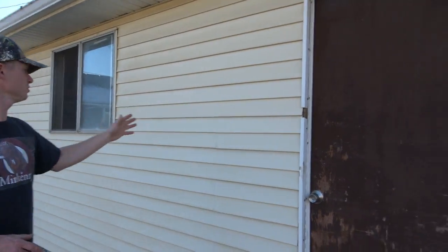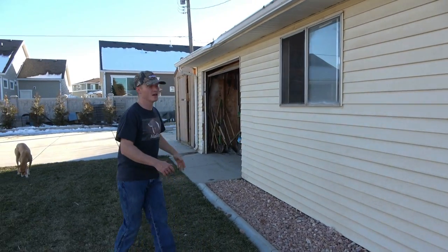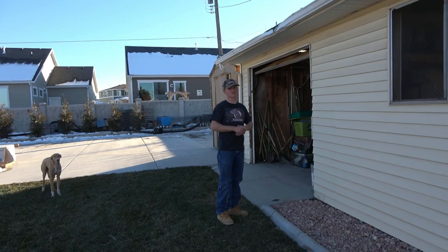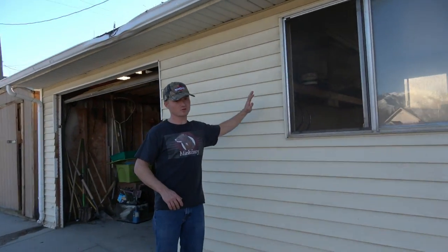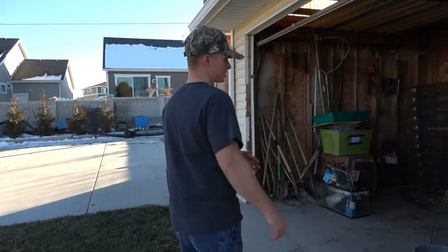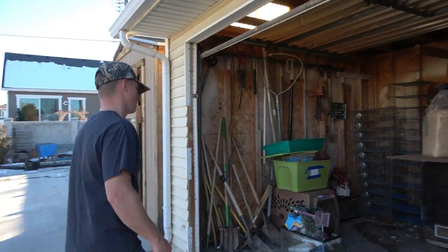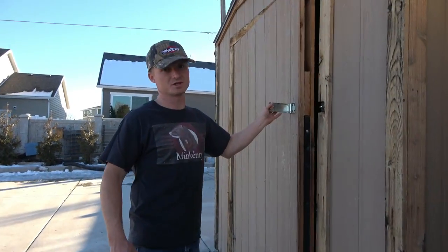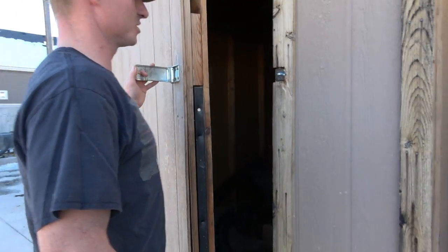So these are our little sheds. We actually have two little garages and a shed and we'll be utilizing those for various different things. This garage is insulated and has power, so we're going to be using this for the fridges, the freezers, and the meat preparation for making mink food. And then the shed we'll just use for storage.